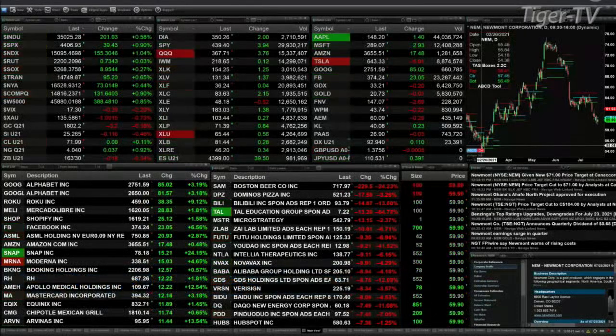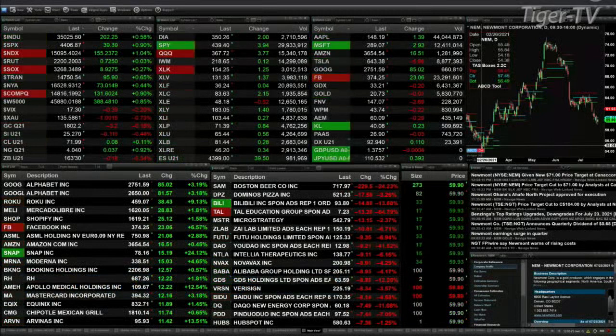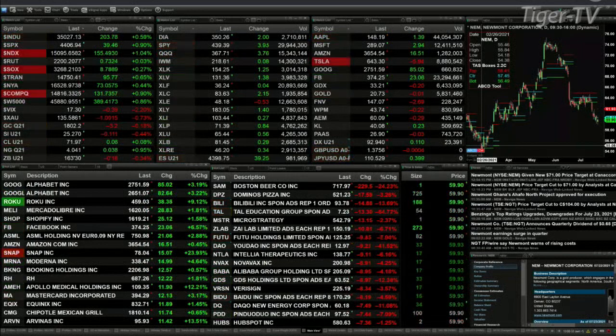Currently, all the U.S. indices are trading to the upside. You've got the Dow up 201, six-tenths percent. The S&P nine-tenths, or 40 points. The NDX 100, 155 points, or a little over 1 percent. Russell just turning slightly positive, up 73 cents. The semis up 8, Transports up 94.